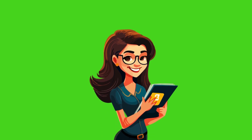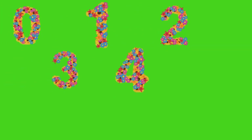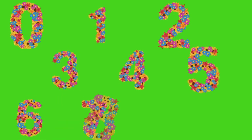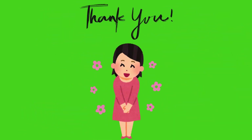Great job, kids! Today, we learned numbers from zero to nine. Let's say them together: zero, one, two, three, four, five, six, seven, eight, nine. Yay! You did it! See you next time. Bye-bye.